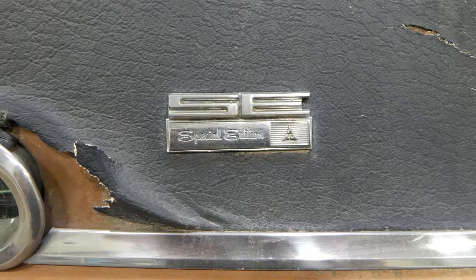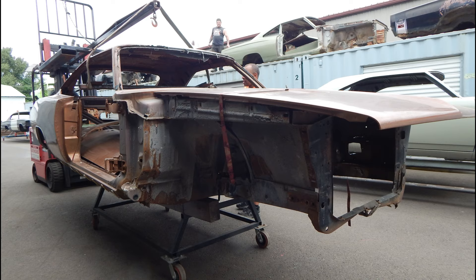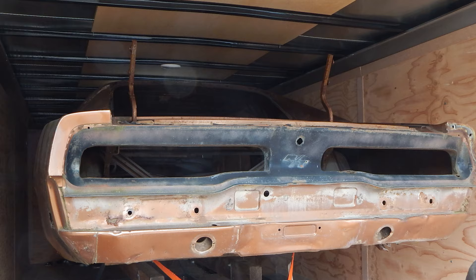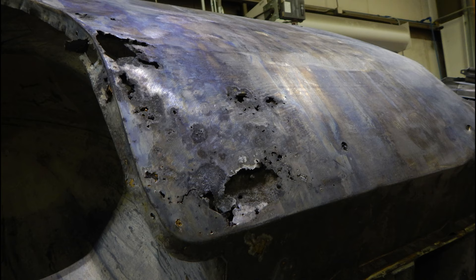We disassemble the car, bag, inventory, document, photograph — we did all that. After that, we were able to get the car ready to go off to the dipper, which we did. We got it off fairly quickly.